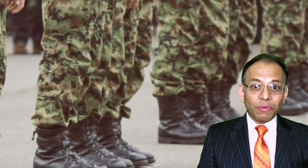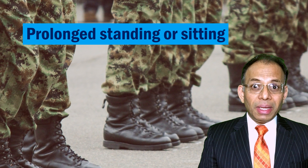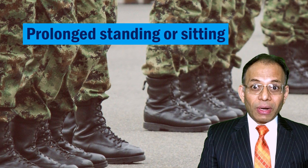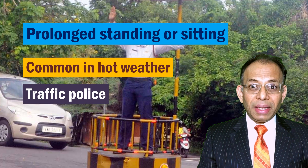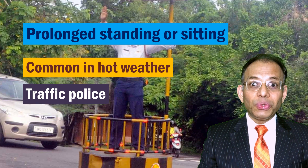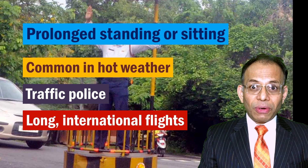A trivial reason for swelling on feet and ankles could be prolonged standing. If you have to sit or stand in one place for a long time — such as in a stadium, standing in a queue, or using public transport for hours — you can get swelling in your feet. This is especially common in hot weather. Policemen and other service personnel who have to be on their feet for long hours usually face this problem, as do people who take long international flights.